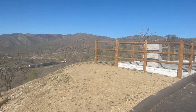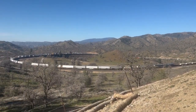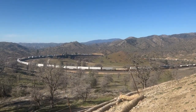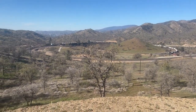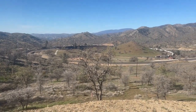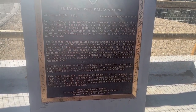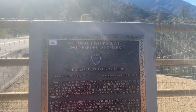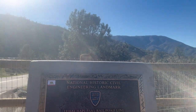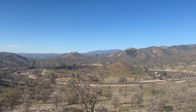When heading over to the Tehachapi Train Loop viewing point, make sure to drive cautiously and slowly because it's on a winding one-lane road, and if you miss it you'll have to drive quite a while before being able to make a safe and legal U-turn. When you arrive at the enclosed viewing point, there are two monuments on opposite ends of the platform with historical facts about the area — did you know this is one of the seven wonders of the railroad world?